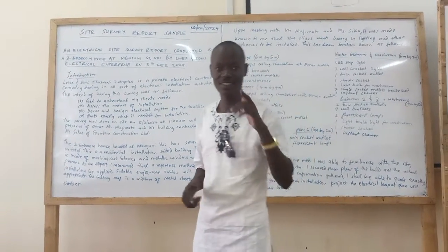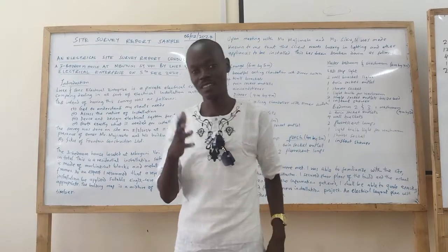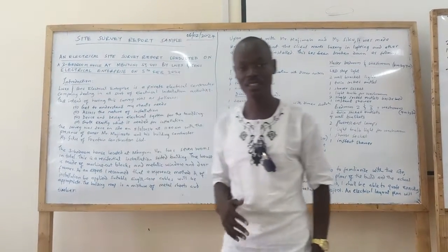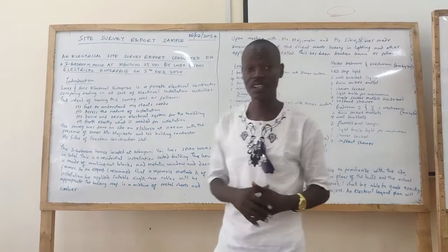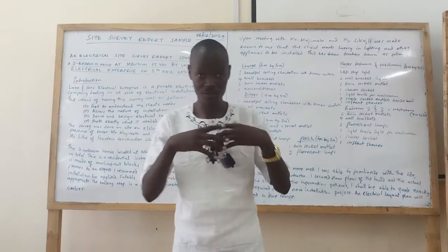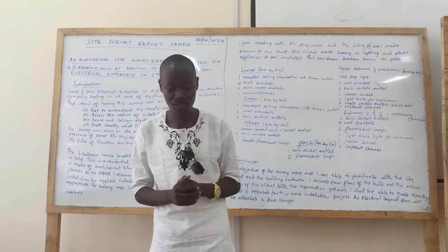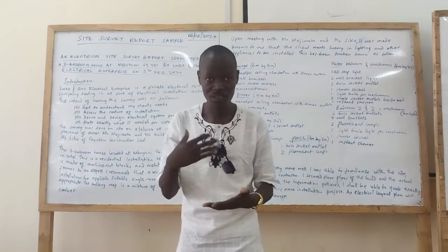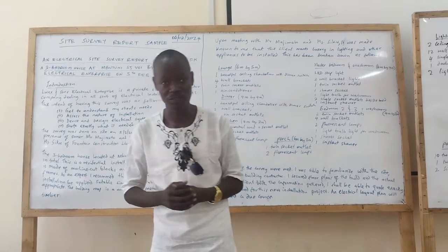Dear trainee, fellow trainer, wherever you are watching this video from, thank you for being my subscriber. Today I will be taking you through a review of planetary transformation. Since in this channel we have covered all elements of planetary transformation, I am doing the review of those tough areas that are very critical to this unique planetary transformation work.